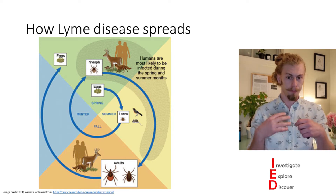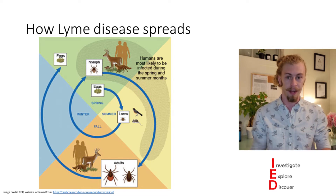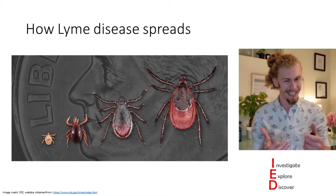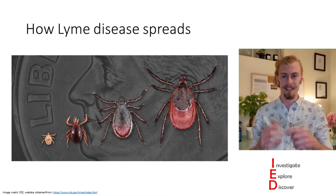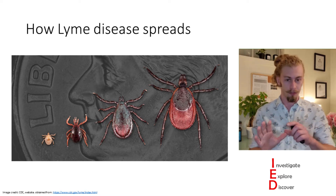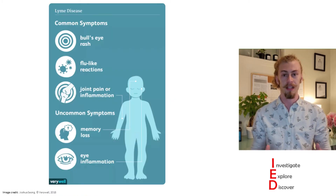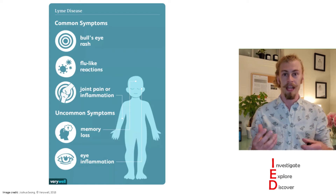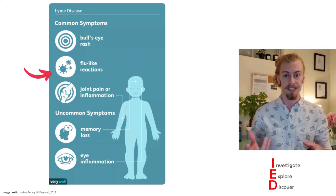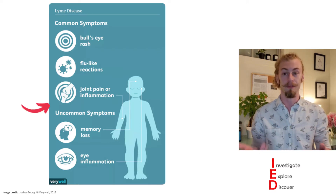One of the major preventative measures is taking off these ticks when you find them. However, this can be kind of difficult because the ticks are about the size of a poppy seed — very small — so you have to check thoroughly. When infected with Lyme disease, there are a few common symptoms. Typically, at the site where you were bitten, a bullseye rash will appear, and you can get flu-like reactions such as fever or soreness, accompanied by joint pain or inflammation.